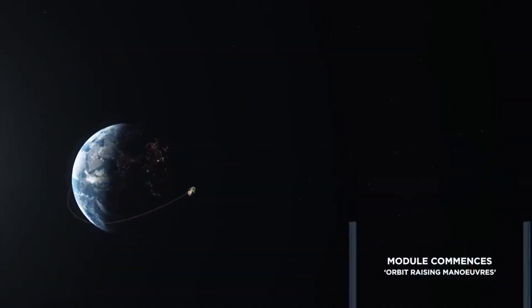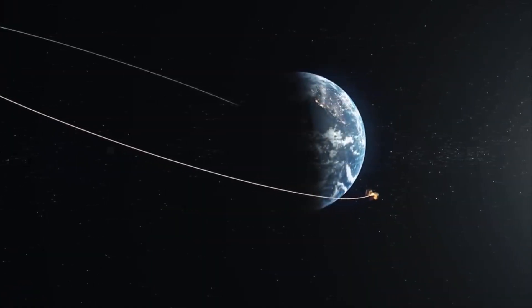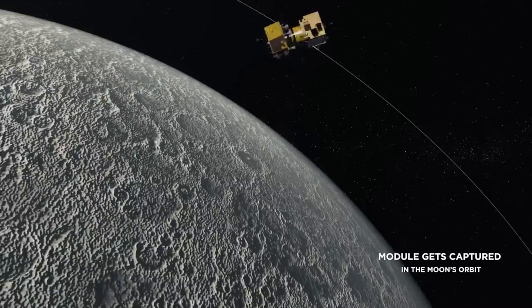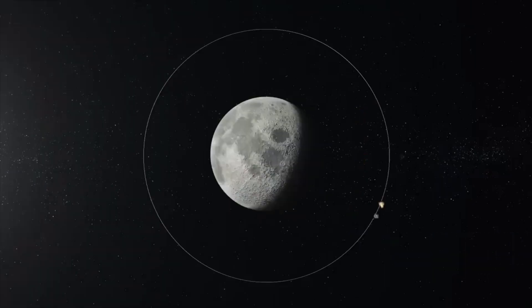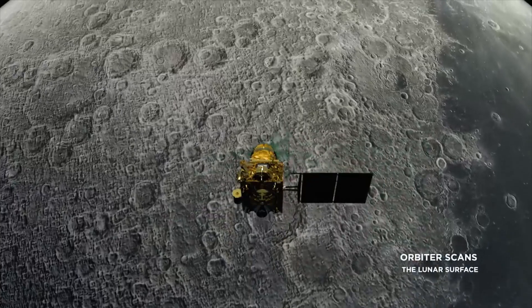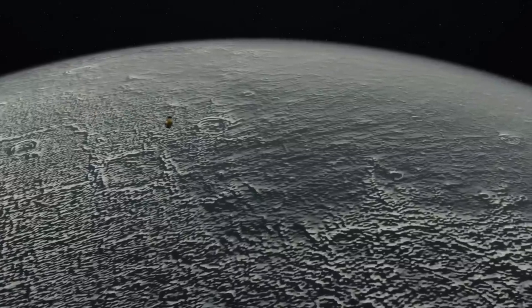The journey itself spanned an impressive 312 days, during which the spacecraft deftly manoeuvred to achieve optimal orbital paths around the Moon. In an extraordinary twist, Chandrayaan 1 achieved a groundbreaking revelation — it detected the presence of water on the Moon's surface. Yes, water molecules were indeed present on the Moon's exterior.